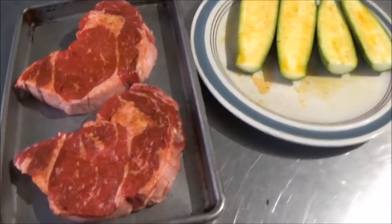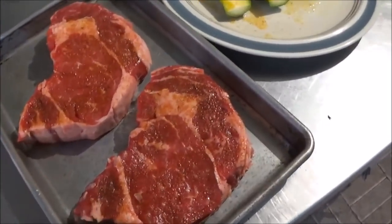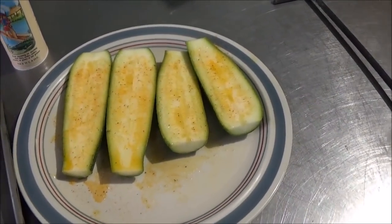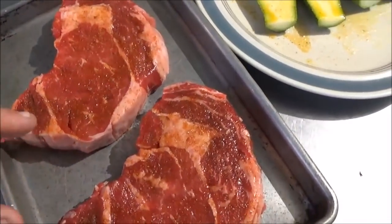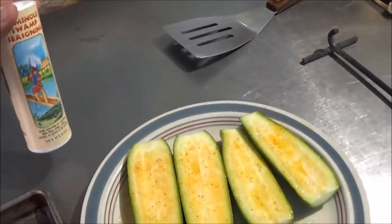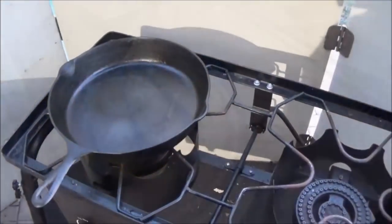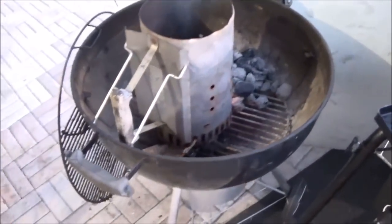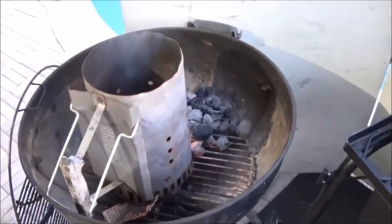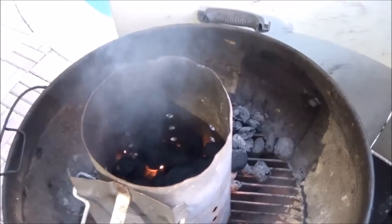Today's versus is going to involve these two beautiful boneless ribeye steaks and those fresh zucchinis. The steaks we just seasoned with some Everglades Original. And the zucchini we seasoned with one of our favorites, Seminole Swamp Original — just got in a new batch of that. The versus is going to be old cast iron skillet and a propane burner versus the infamous and classic Weber kettle grill, which we already just started up some charcoal in.